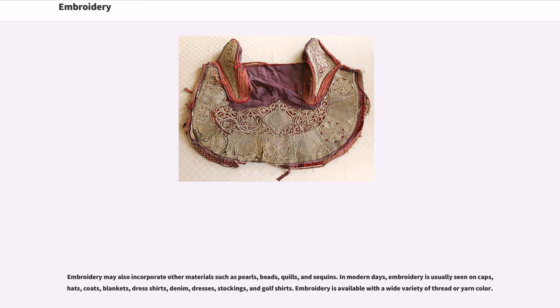In modern days, embroidery is usually seen on caps, hats, coats, blankets, dress shirts, denim, dresses, stockings, and golf shirts. Embroidery is available with a wide variety of thread or yarn color.